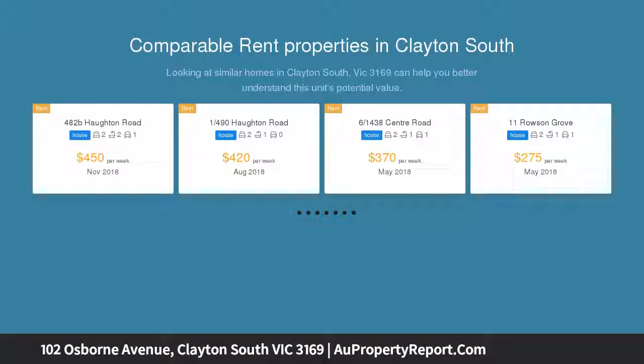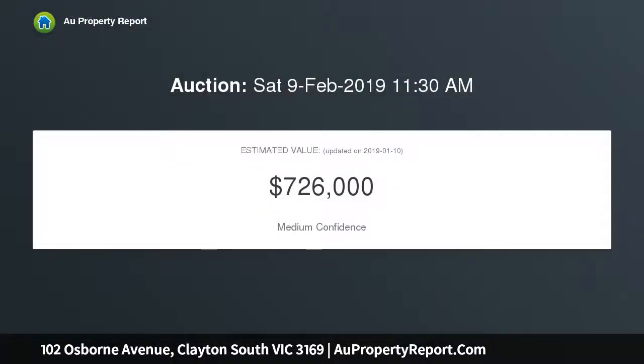Introducing to you 102 Osborne Avenue, Clayton South, that is sure to tick all boxes whether you're a first home buyer, renovator, investor or downsizer.